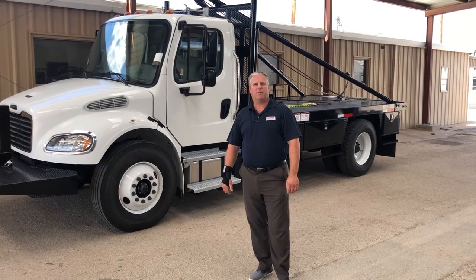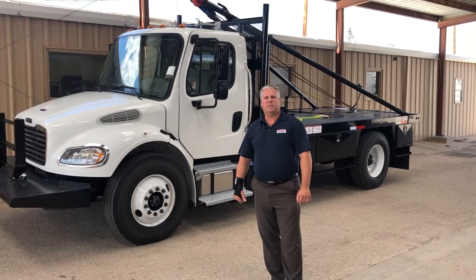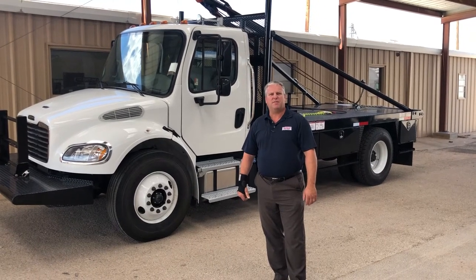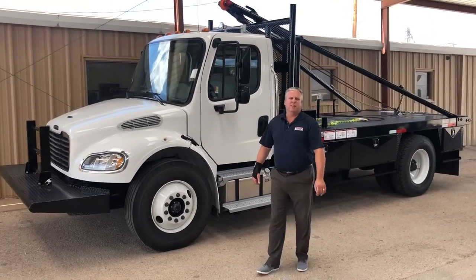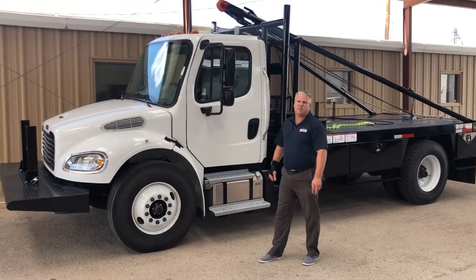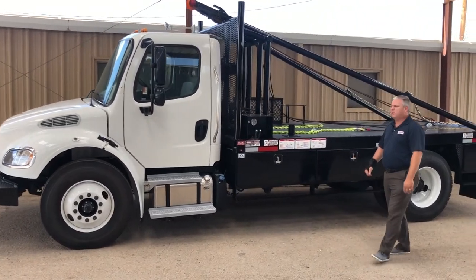This is our 2020 model Freightliner M2106. It's an under CDL Roustabout truck, sits on a 25.5 GVW. It's powered by a Cummins 240 horsepower, 6.7 liter, and a six-speed standard transmission. Sits on 22.5 tires with steel rims.